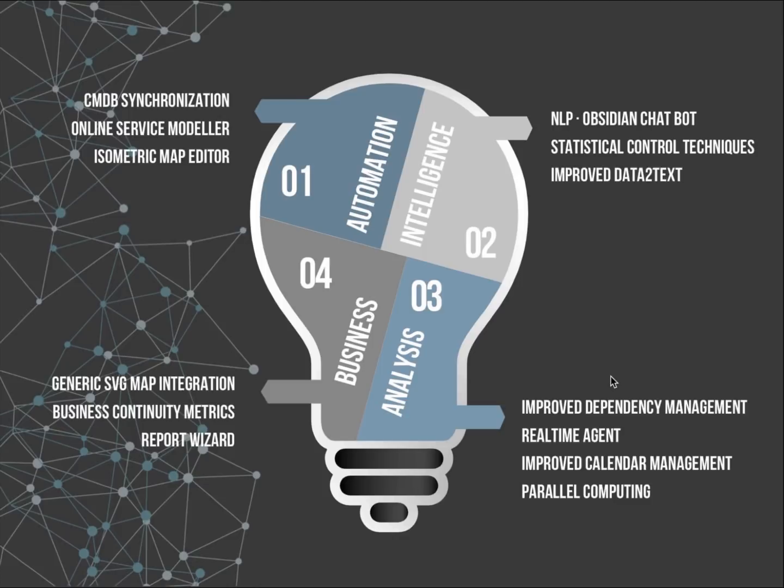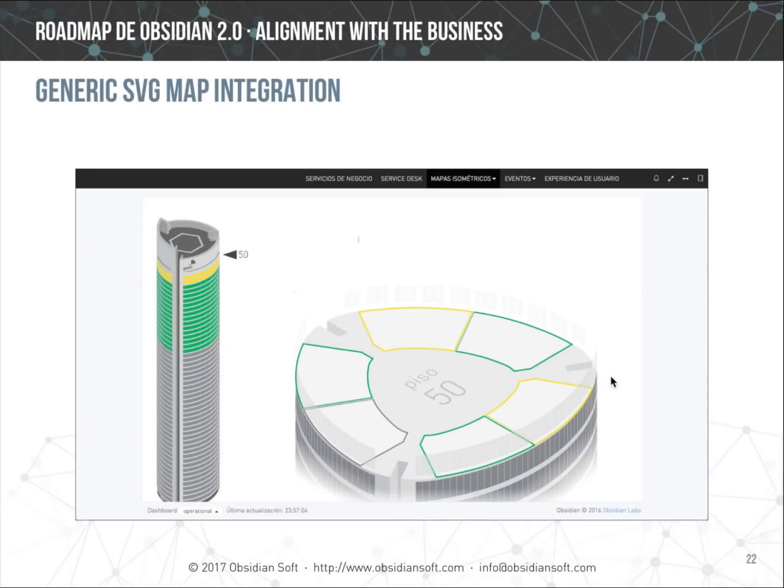The final dimension concerns helping align IT with business objectives. Work in this area includes allowing integration of any kind of visual diagram with Obsidian, incorporating the most typical continuity metrics, and allowing users to add and modify service and metrics reports using an intuitive report wizard. Two examples show how to map information in the service model with visual representations of locations using simple JavaScript code added to any SVG image.